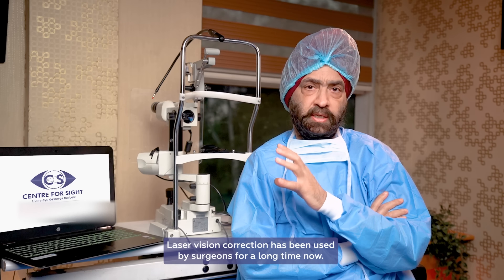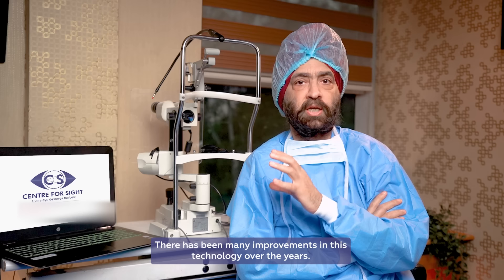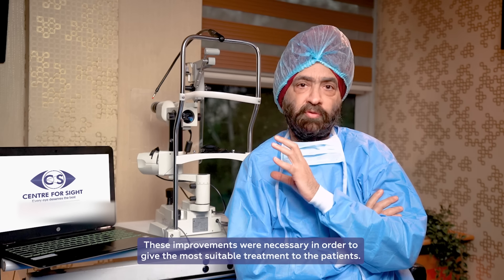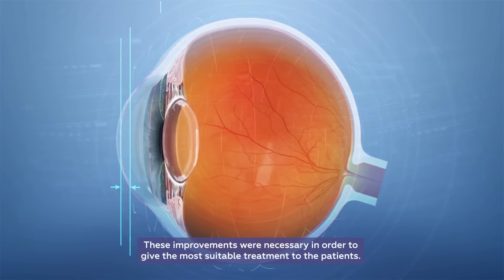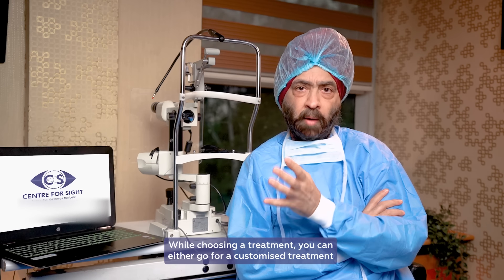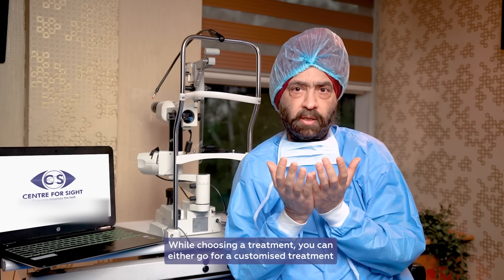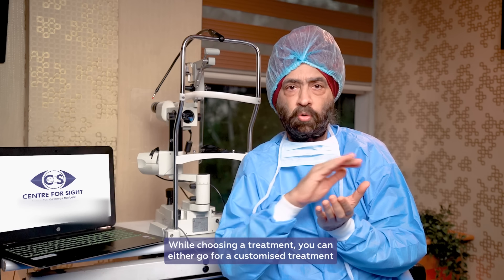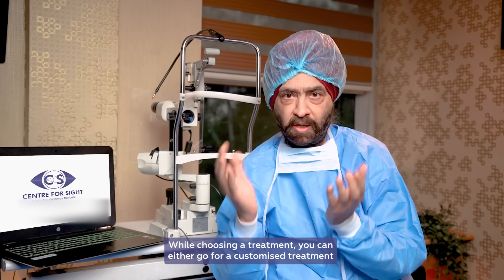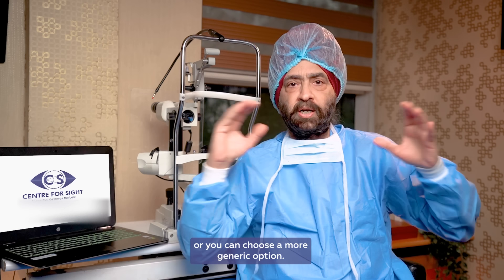Laser Vision Correction has been running for many years and there have been many improvements in it. These improvements were also necessary because we are doing a procedure on normal eyes. A treatment can be personalized, it can be a customized treatment, or that treatment can be done in a generic group.